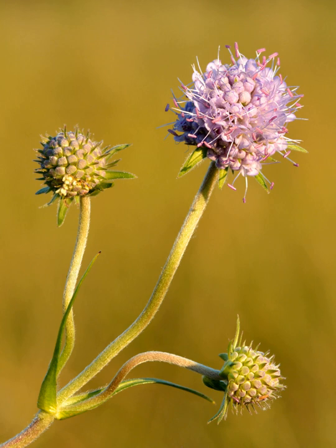Species of scabious were used to treat scabies and other afflictions of the skin, including sores caused by the bubonic plague. The word scabies comes from the Latin word for scratch, scabare.